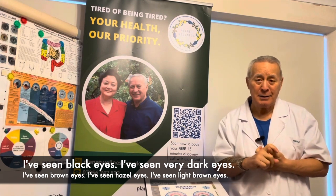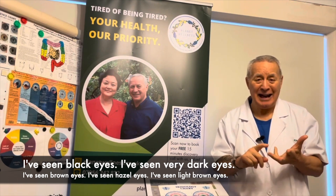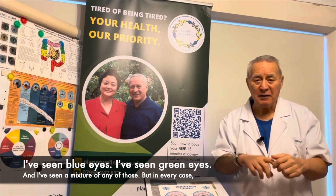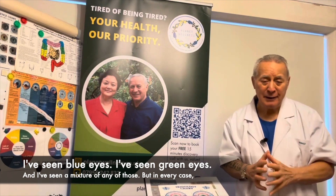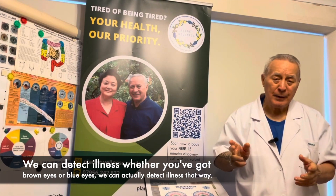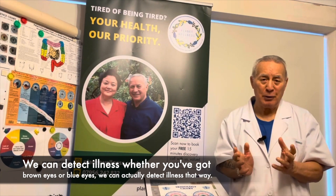I've seen black eyes, very dark eyes, brown eyes, blue eyes, light brown eyes, green eyes, and a mixture of any of those. But in every case, we can detect illness — whether you've got brown eyes or blue eyes or red eyes, we can actually detect illness that way.